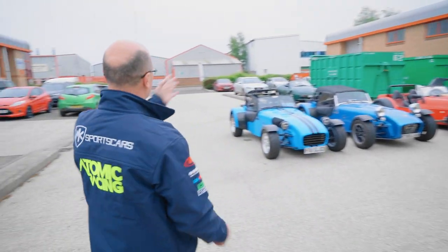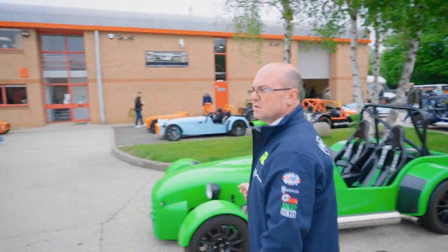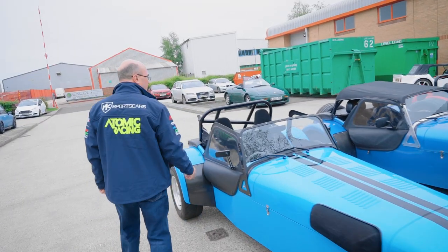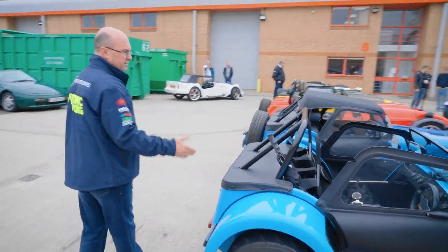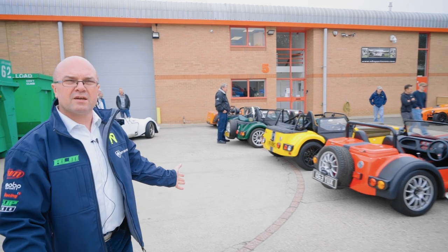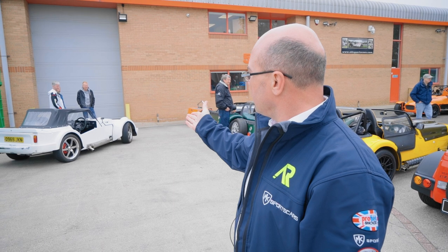So yeah, lots going on - probably about 30 to 40 cars here today. All different things, from bike engine cars to car engine cars. That's a nice colour, isn't it - that is a nice colour. Very tidy little Caterham, carbon dash - look at it, clean car. And down to some of the originators of the kit car scene when it started out, which was the Duttons - there's even a Dutton here.